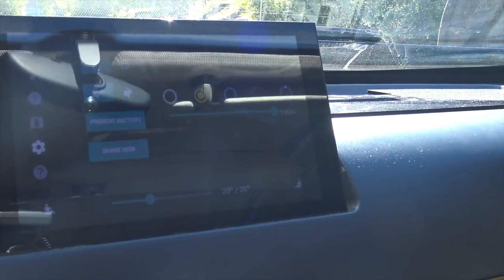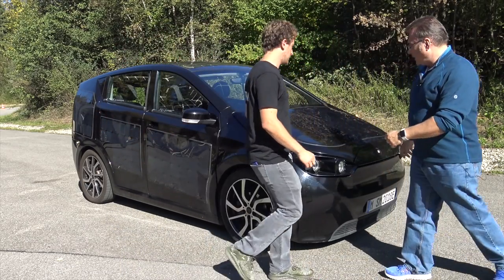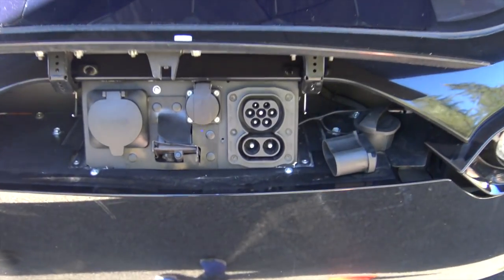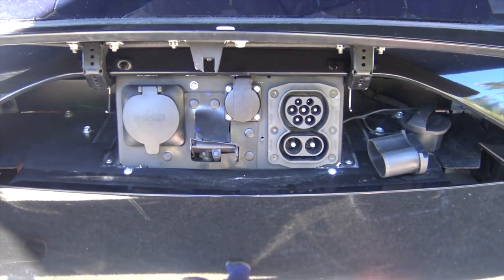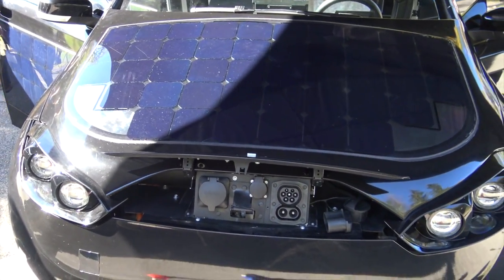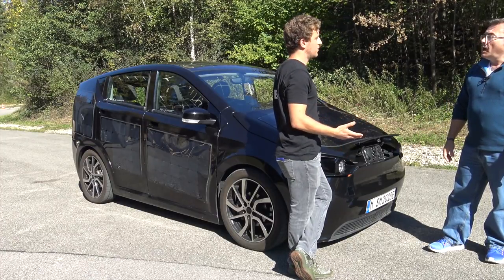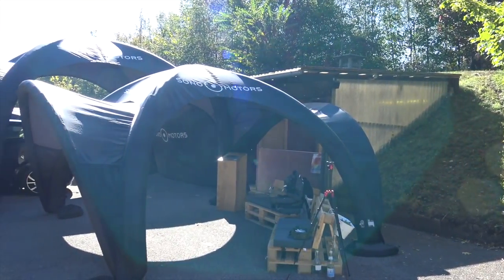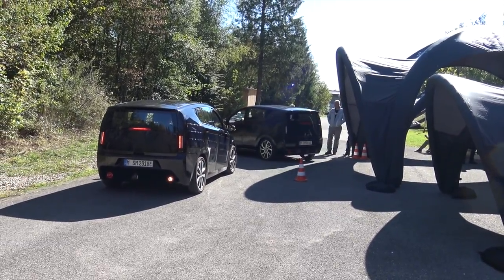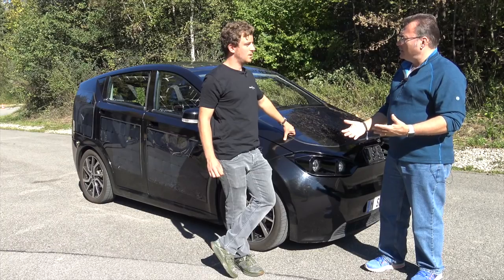From a charging perspective it'll support Type 2, CCS, and a normal household plug with an adapter. There's also a port to take energy out of the car — it supports bi-directional charging for car to car, vehicle to grid, or smaller gadgets like smartphones. The CCS DC fast charging supports up to 50 kilowatts, and in-home or level 2 AC charging is at least 11 kilowatts.